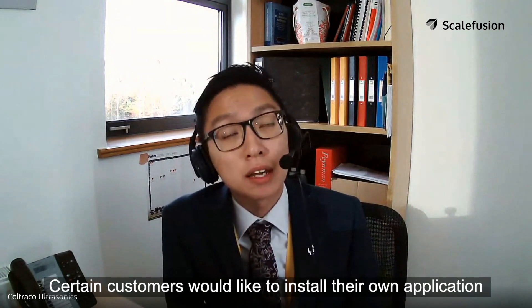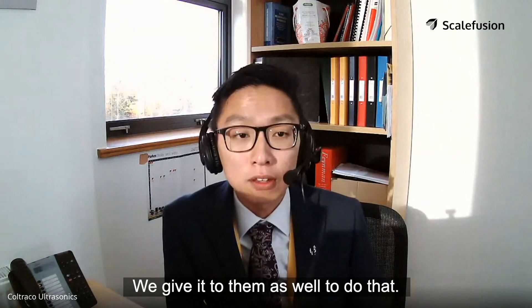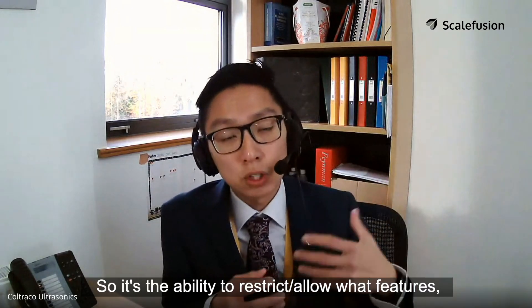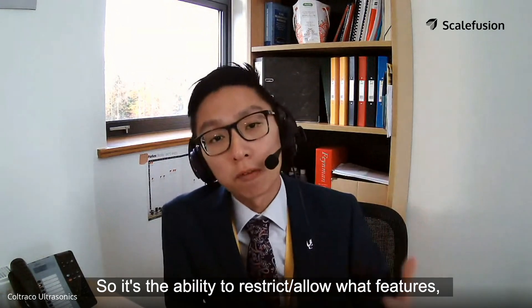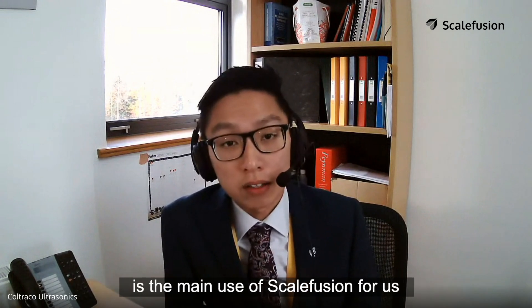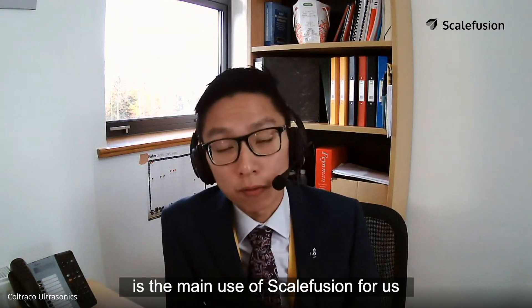Certain customers would like to use more than one application that we provide, and we enable more applications for them. Certain customers would like to install their own application onto the tablet, and with permission we allow them to do that as well. So the ability to restrict and allow what features and applications our customers can use on the tablet is the main use of Scalefusion for us.